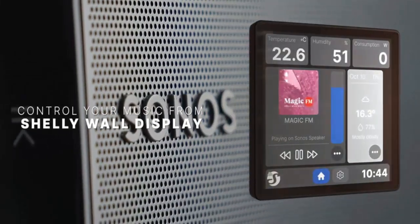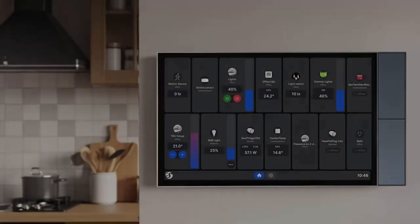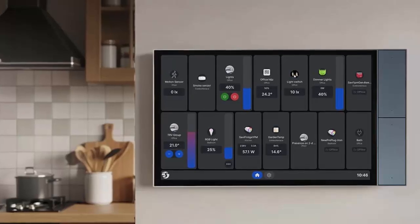For automation lovers, it integrates with the Shelly Smart Control app, MQTT, and Home Assistant. Smart sensors elevate the experience.